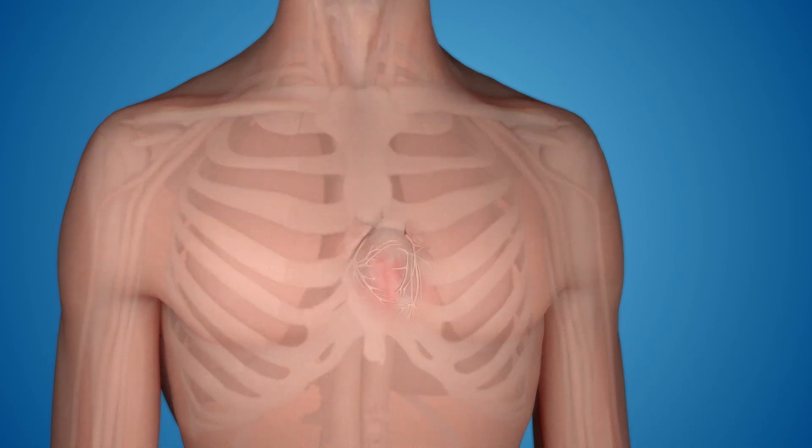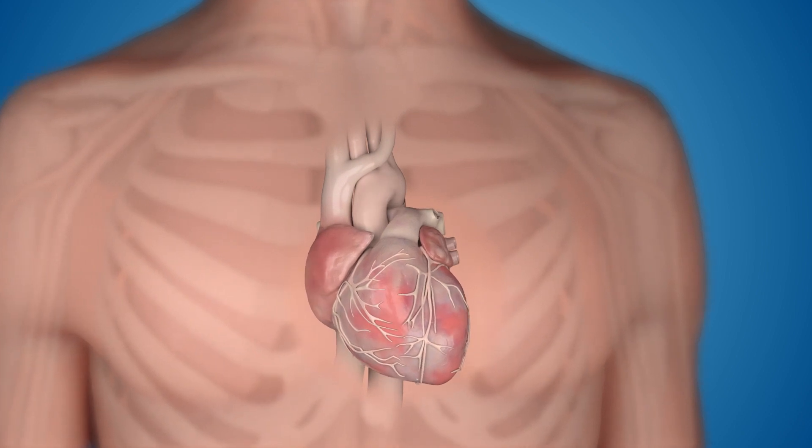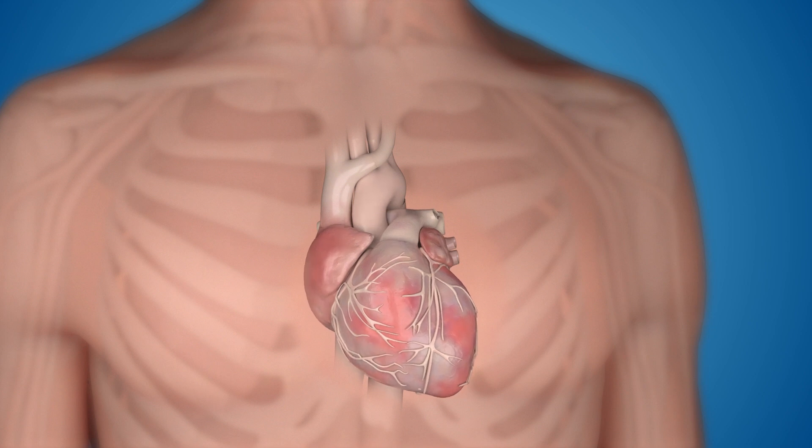When the heart's natural pacemaker is not working properly, the heart may be too fast, too slow, or irregular. A doctor may implant a heart rhythm device, like a traditional pacemaker or another pacemaker option, Micra, to restore the heart's natural rhythm.